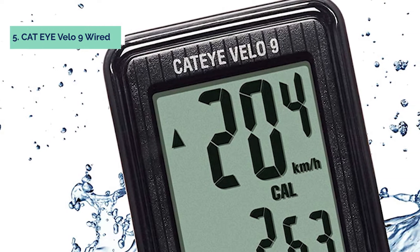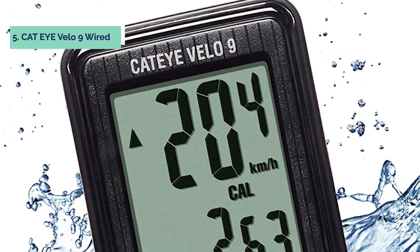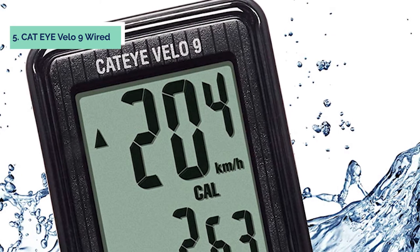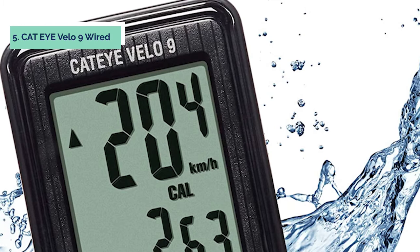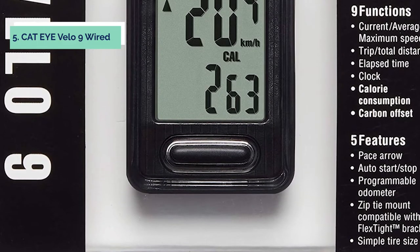Track speed, distance, elapsed time, and more. It also includes a carbon offset function that calculates the number of CO2 equivalent emissions you've saved by riding a bike instead of driving. Get it now while supplies last — put a little style in your ride with the Cat Eye Velo 9 Wired Bike Computer.